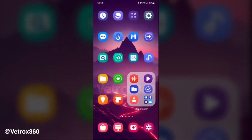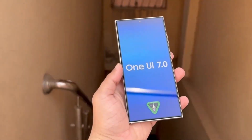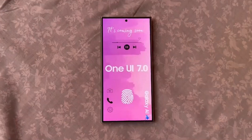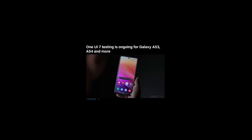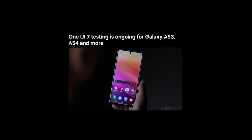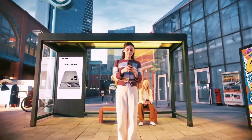Now, why is this important? Well, Samsung releasing new versions of Android and One UI in the second half of each year isn't new, but what is crucial is how early they start testing. Adapting new versions of Android and One UI is a complex and time-consuming process. It's not just about adding new features — it's about making sure everything works seamlessly across a wide range of devices. That's why Samsung likes to get started as quickly as possible, ensuring that by the time the official rollout happens, everything is polished and ready to go.